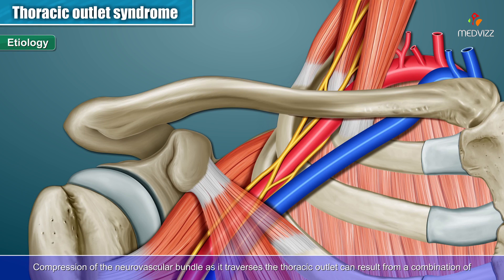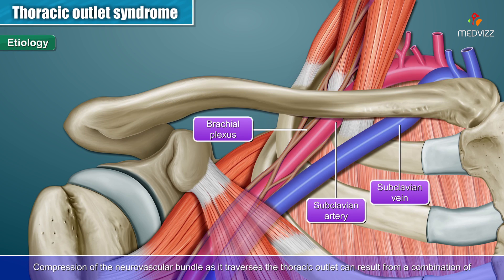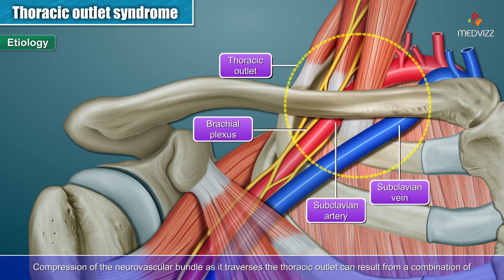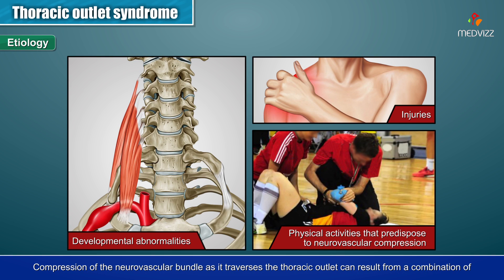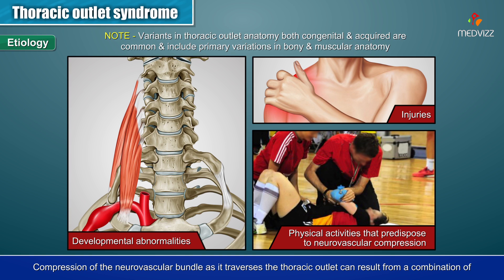Etiology. Compression of the neurovascular bundle as it traverses the thoracic outlet can result from a combination of developmental abnormalities, injuries, and physical activities that predispose to neurovascular compression. Variants in thoracic outlet anatomy, both congenital and acquired, are common and include primary variations in the bony and muscular anatomy.